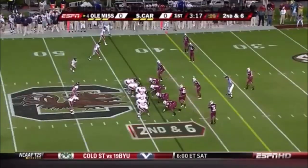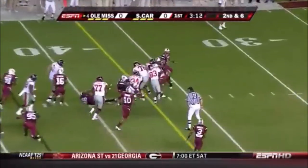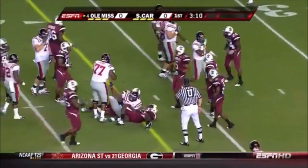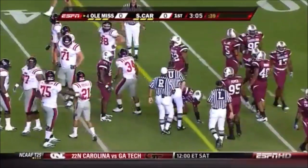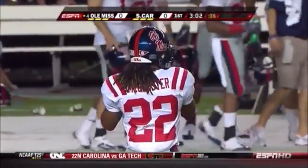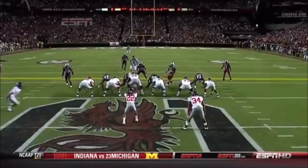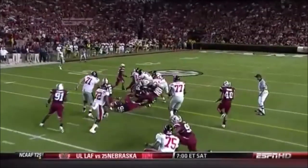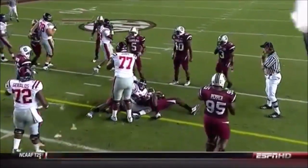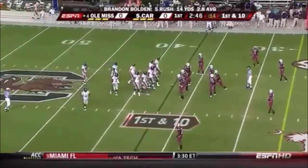Here's Dexter McCluster, the first look at the Wild Rebel. McCluster hands it off — Bolden muscles ahead, tough to bring him down. He has a first down. The formation first came up with the Nutt guys when they were coaching at Arkansas. This Wild Rebel formation is something we're going to keep our eyes on all night. Last year in their 31-24 loss to South Carolina, the defense did a better job shutting it down in the second half using different fronts.